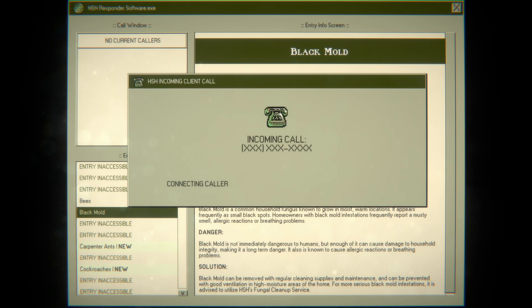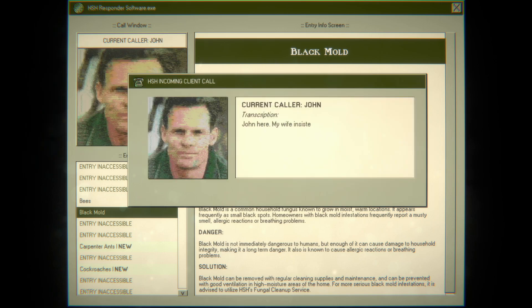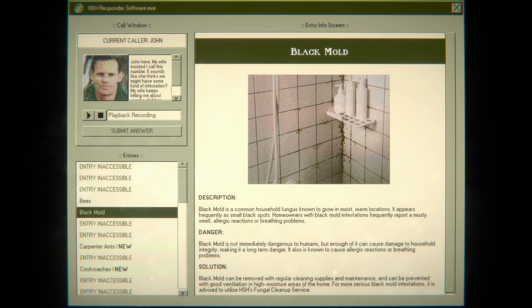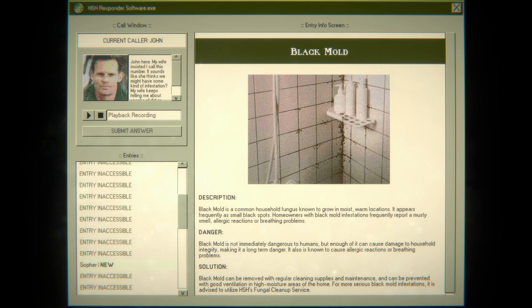Let me turn off my bee dot wav. First caller — John. My wife insisted I call this number. She thinks we might have some kind of infestation. She keeps telling me about specks of dirt or something in the kitchen — just looks like coffee to me. I thought he said it looks like caca to me for a second. Please hold. I don't know — it's gotta be black mold, right? Let's see what else we got.